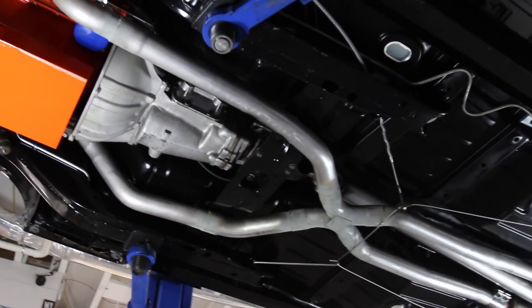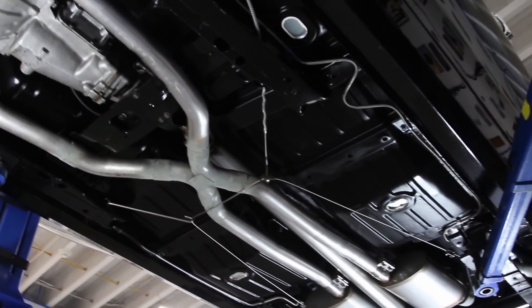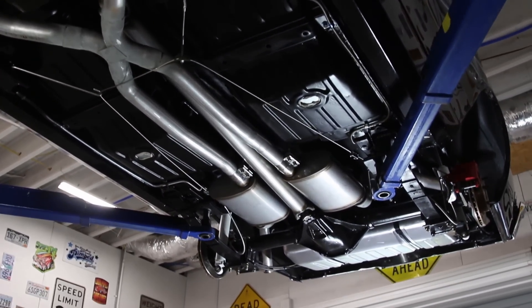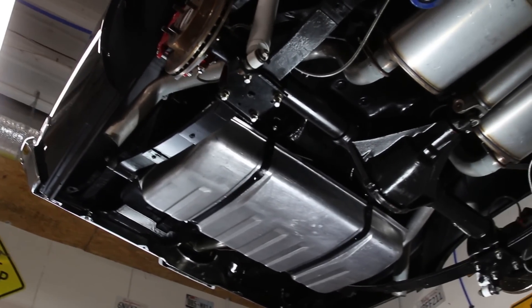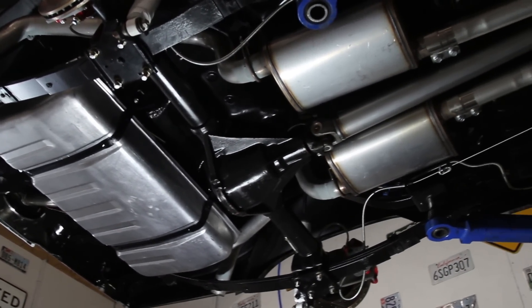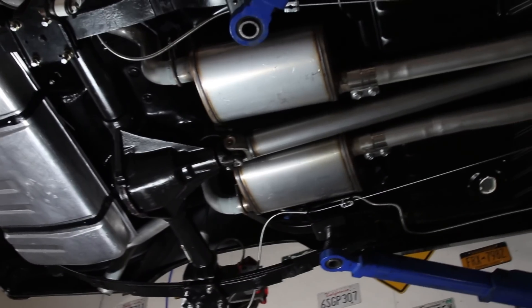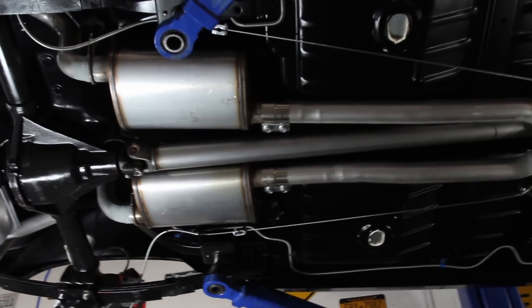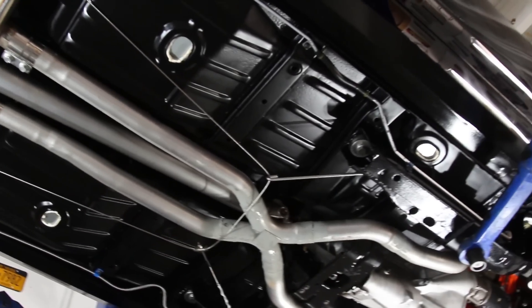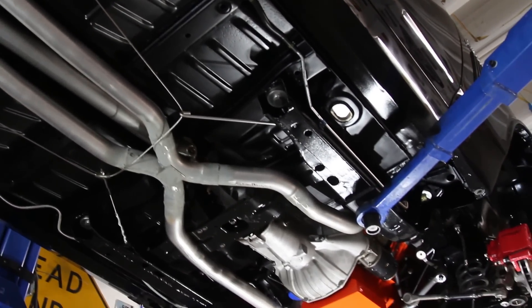This 427 engine is mated to a Muncie four-speed transmission that goes out back to a 12-bolt posi rear end with around a 4.11 gear. For exhaust it has manifolds with an X-style two-and-a-half-inch dual pipe setup and chambered mufflers. Out back it's been upgraded with a rear sway bar, a new gas tank, and new fuel lines. This Nova is set up with four-wheel disc brakes and all new brake lines have been installed as well.